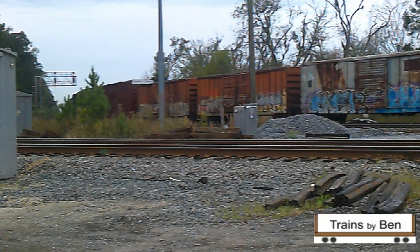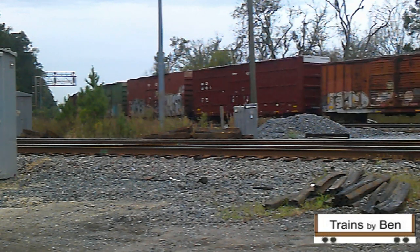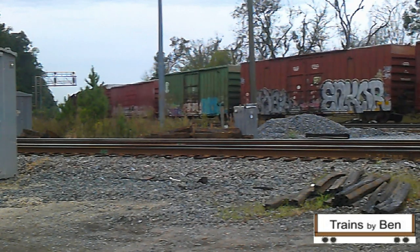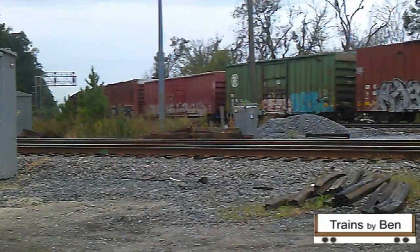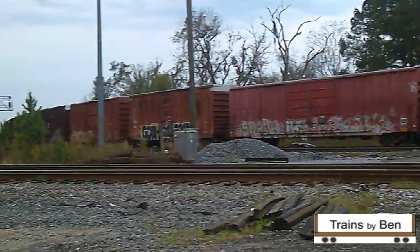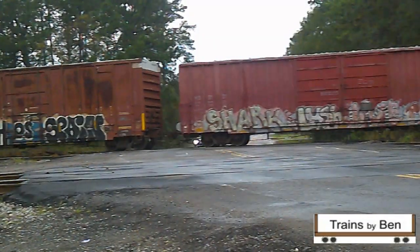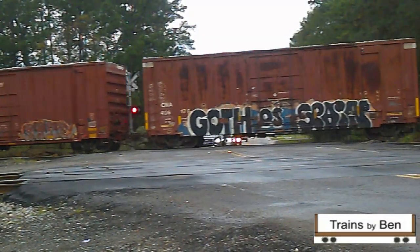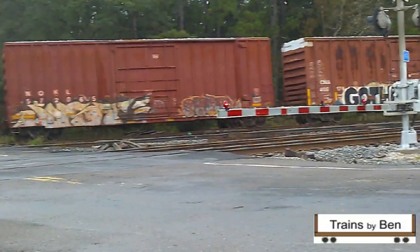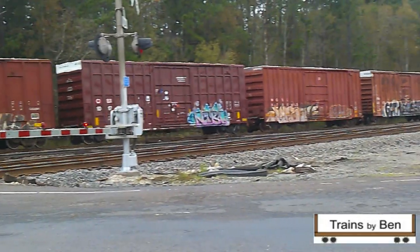I heard the scanner light up and it was talking about the defect detector. I heard the mile marker. I'm at a loss as to what some of the mile markers are here, but I know there's one north of here and one south of here, and I had jotted those numbers down. So I realized there was something on the way. I had no clue what was coming, but I knew by that defect detector that something had cleared it, and because of the mileage I knew that it was north of here.